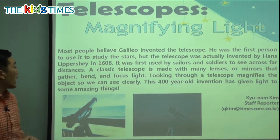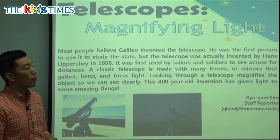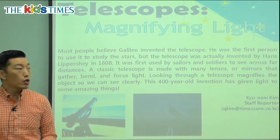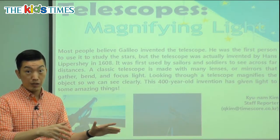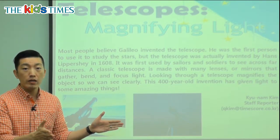It was first used by sailors and soldiers to see across distances. A classic telescope is made with many lenses or mirrors that gather, bend, and focus light. Looking through a telescope magnifies or makes bigger the objects so we can see clearly. This 400-year-old invention has given light to some amazing things.